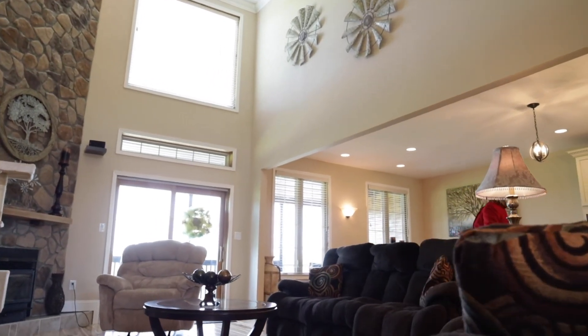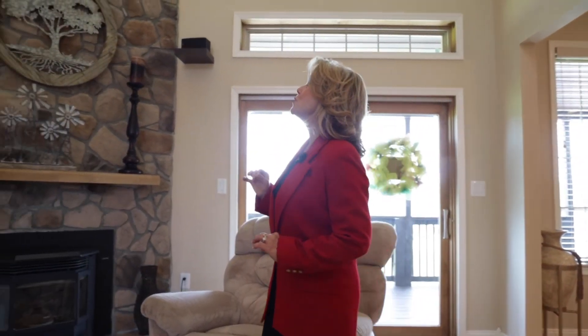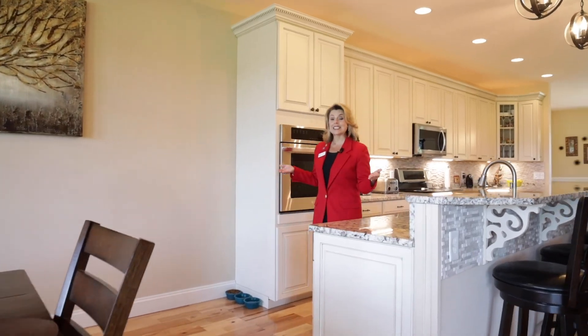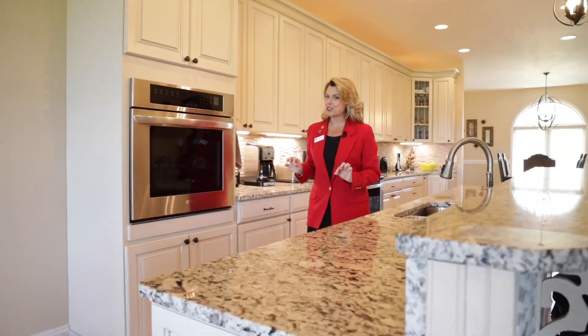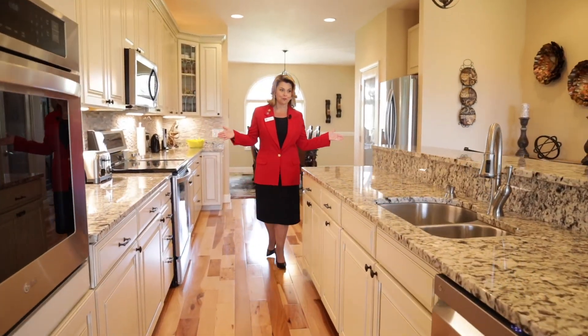The two-story family room is just lovely with hickory floors and this gorgeous two-story stone fireplace with a pellet stove that keeps this room and home warm and cozy. The open concept has this breakfast nook which leads into this gourmet kitchen with stainless steel appliances and miles of granite.